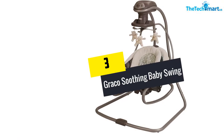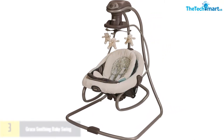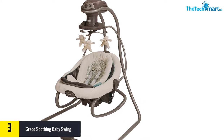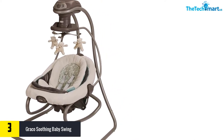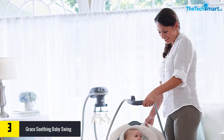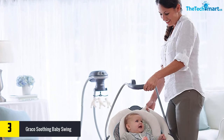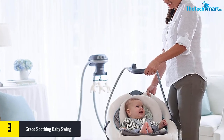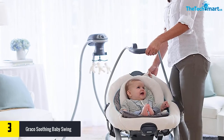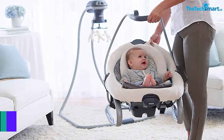At number three, we have the Graco Soothing Baby Swing. As a leading brand in the baby product industry, Graco offers a great portable baby swing available in two colors: light green and sapphire. It is an electric baby swing with two power source options — parents can plug it in or operate it with batteries. The swing is compatible with children weighing between 5.5 and 25 pounds.